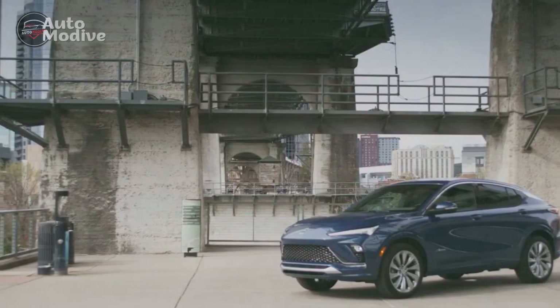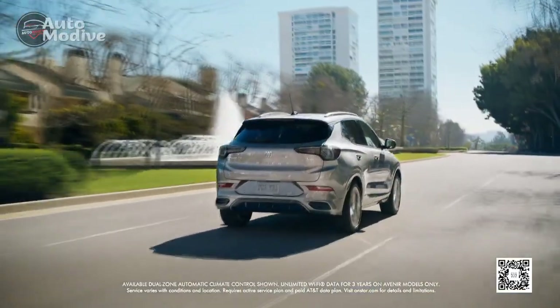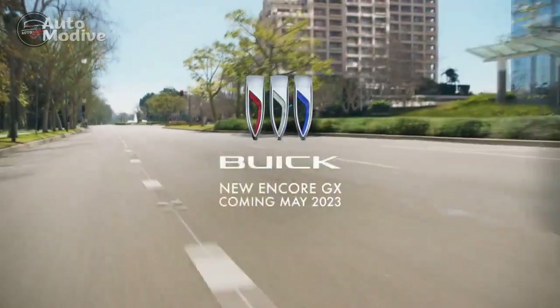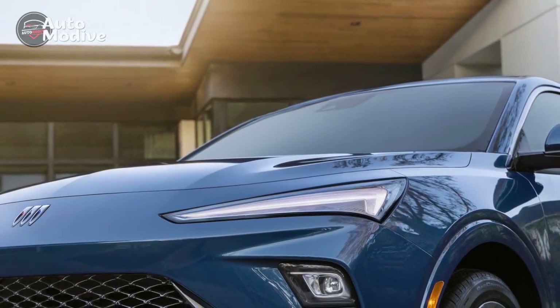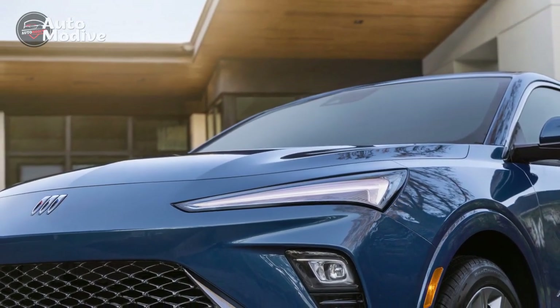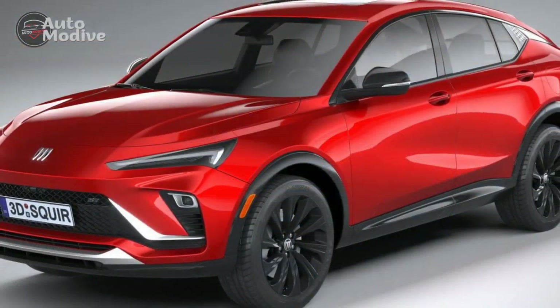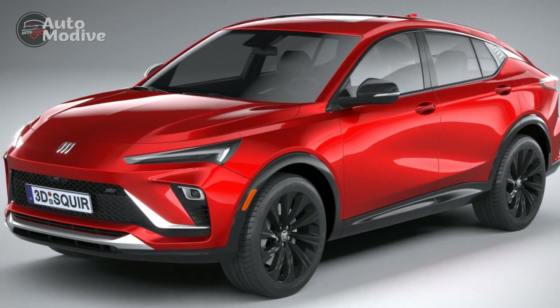Pro 2: Performance-oriented. Under the hood, the N-Vista packs a punch. It is equipped with a turbocharged V6 engine that delivers exhilarating performance. With an impressive horsepower and torque output, this Buick accelerates swiftly and effortlessly. Whether you're merging on the highway or navigating tight city streets, the N-Vista's performance capabilities are sure to impress.